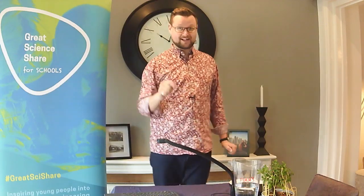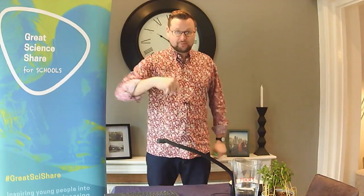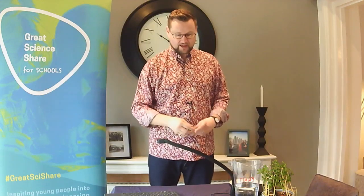Straight away, I want to say thank you to Helen Spring from Spring Learning who's put the resources together today for me and for you. There's a sheet on the website to download to help you. I'll tell you more about that in a second. But yes, let's get straight into it.